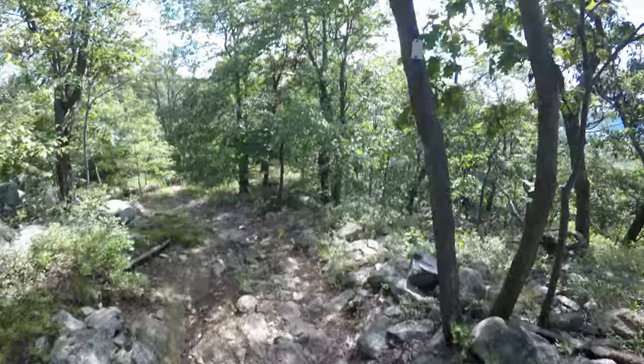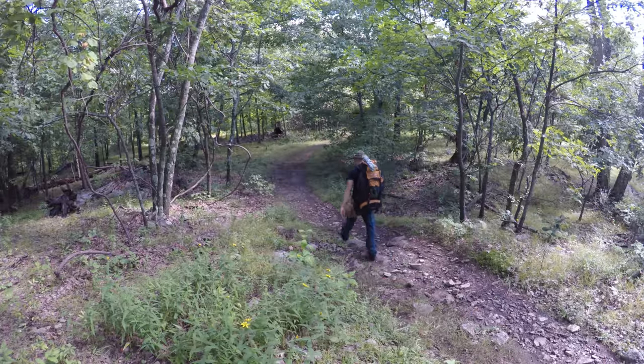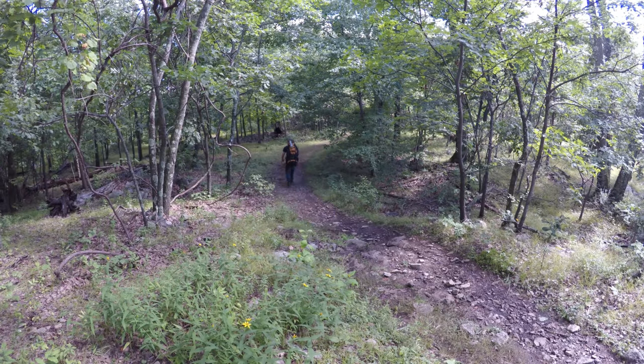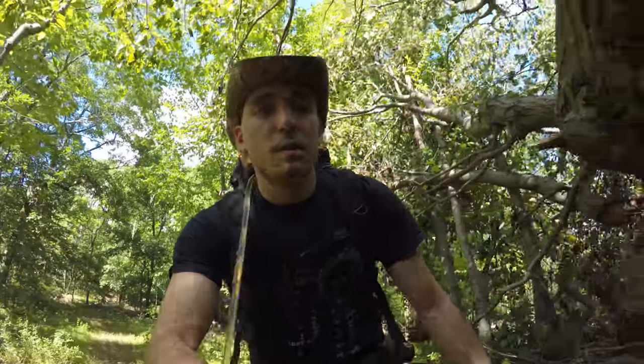We're going to continue on the white trail, getting close to nature and getting close to another vista point.